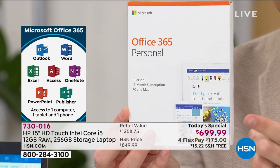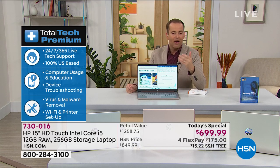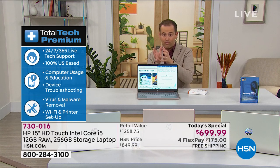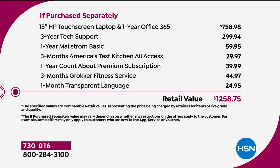Outlook, Word, Excel, Access, OneNote, PowerPoint, Publisher — all of that's coming included. I mentioned the three years of premium technical support because for a lot of us who get new technology and have questions, we want to be able to reach out to somebody. We don't all have a nephew who's a whiz kid. We've paid to include a $300 package with our total tech premium. If you've got any questions or concerns, they are there to answer those questions 24 hours a day, seven days a week.